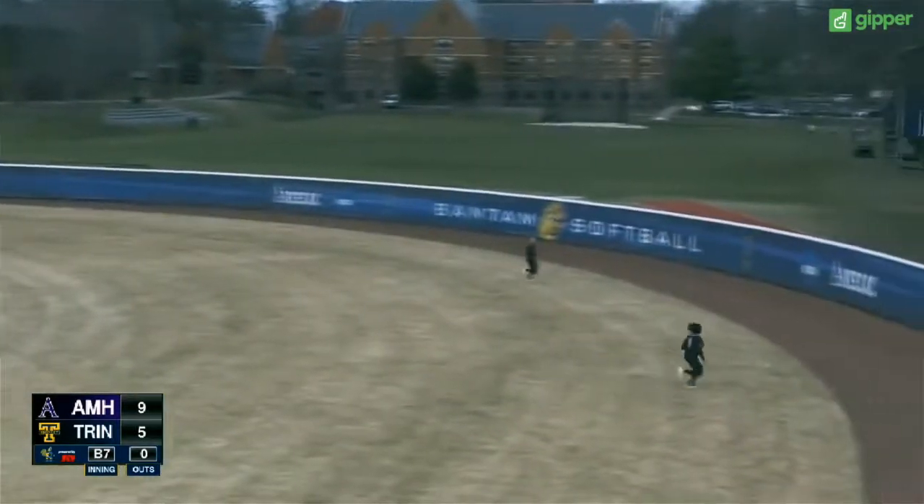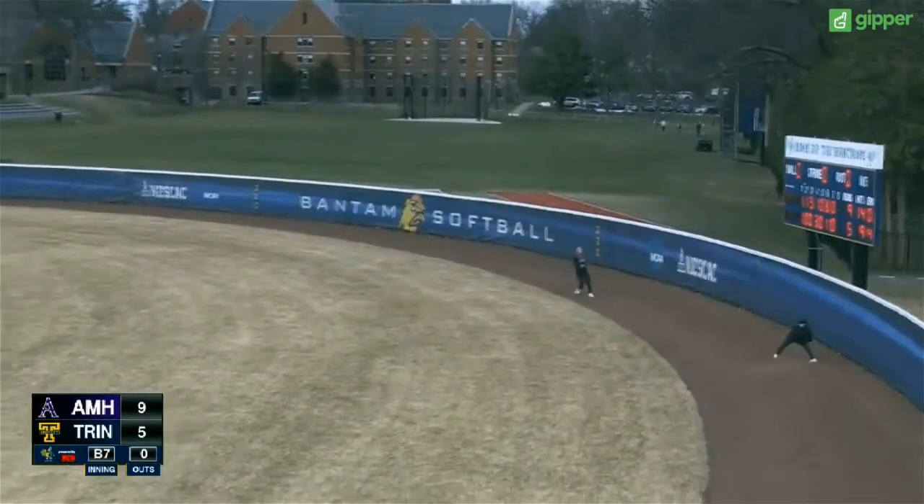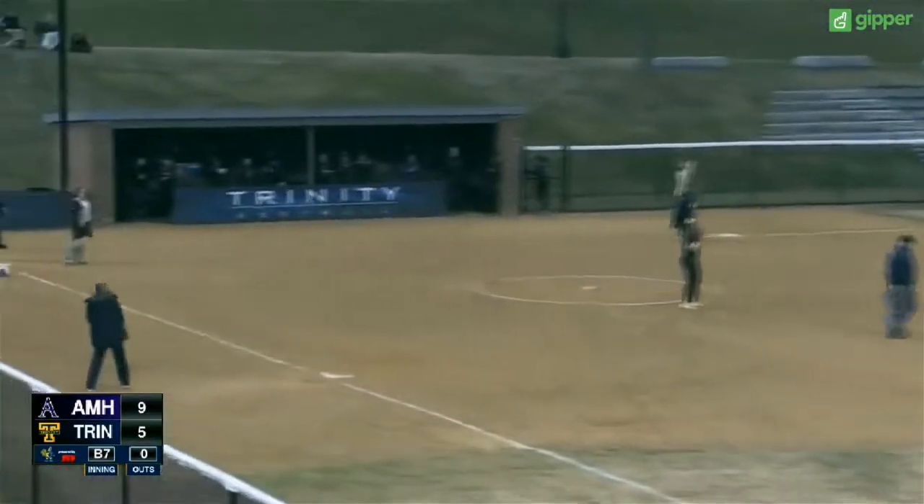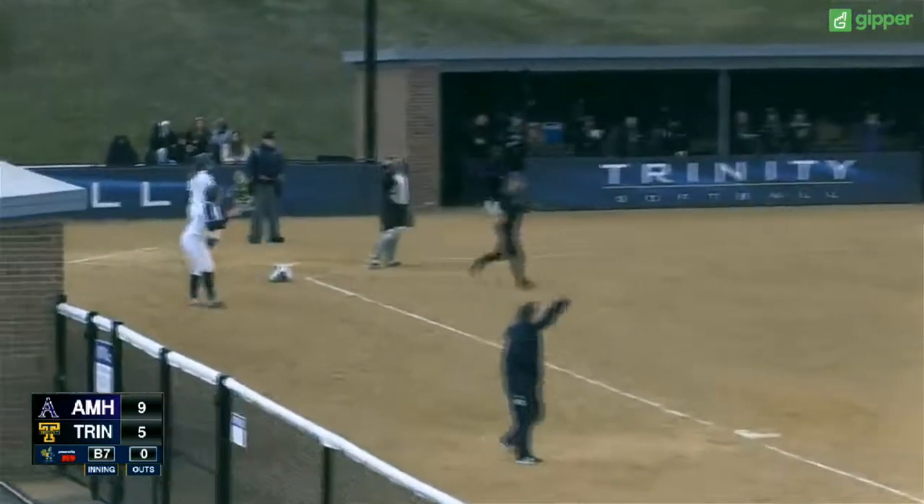First pitch to Towner — first pitch swinging. Into right field, it's going to get to the wall. Erickson's going to get to third, Towner to second. Erickson rounds third, throw will not be in — and Erickson scores all the way from first base.